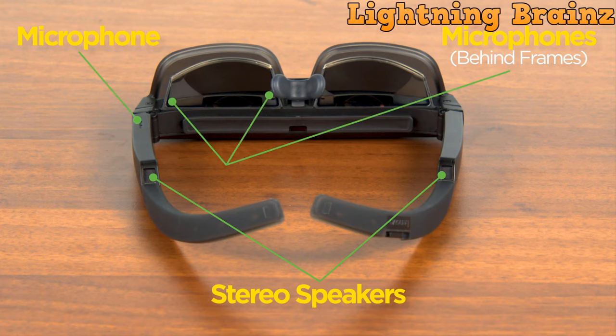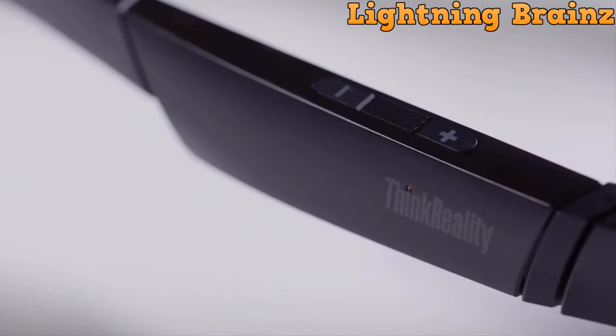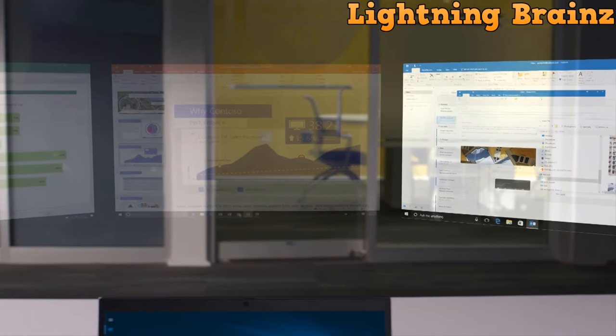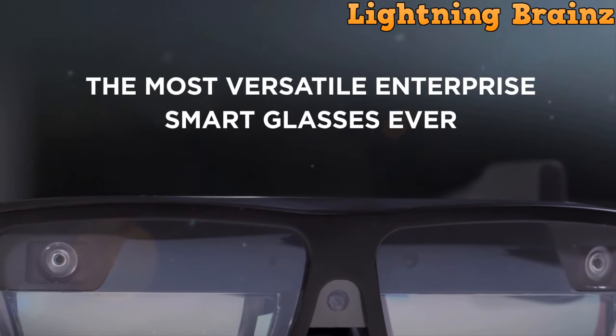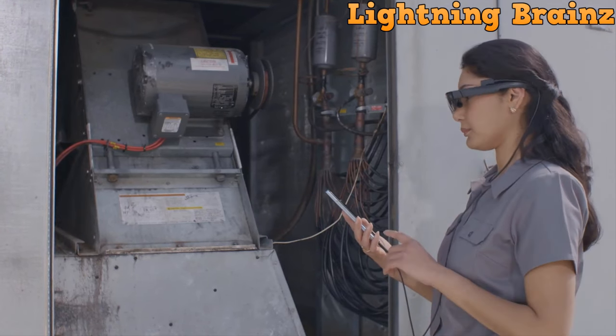The glasses are versatile, fitting every user with customizable features like multiple nose pieces and interchangeable front covers, catering to different use cases. They prioritize user safety with industrial-grade lenses for eye protection and ensure data privacy in open office setups. The ThinkReality A3 is powered by the Snapdragon 8 Gen 1, offering compatibility with the Motorola Edge Plus, 4G super-fast 5G speeds, and Wi-Fi 6 connectivity.